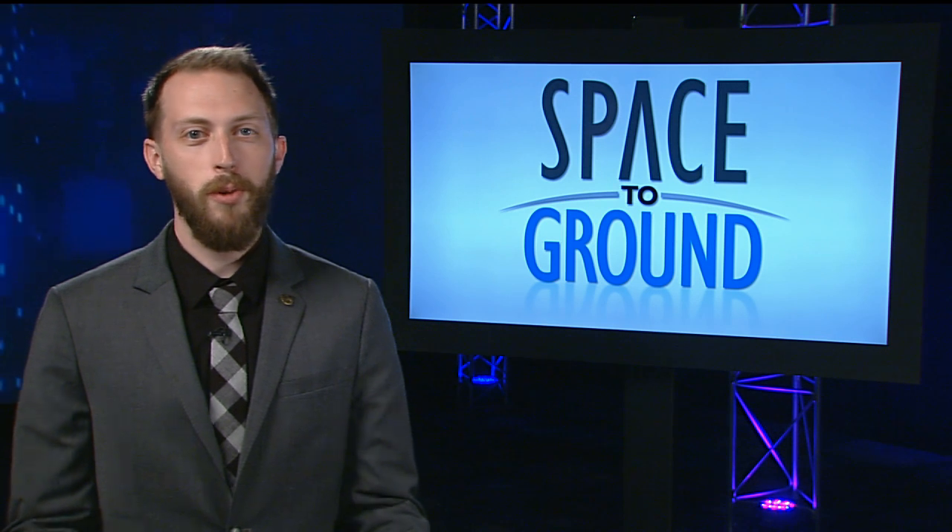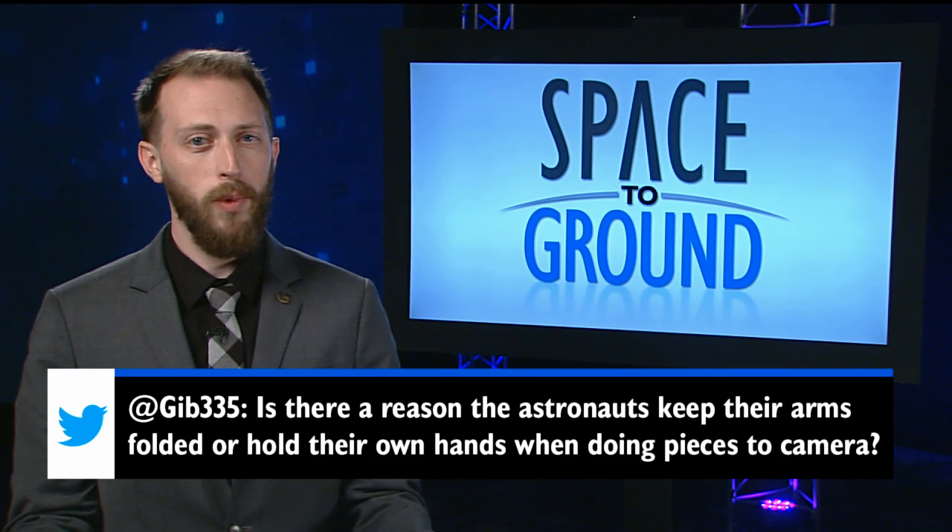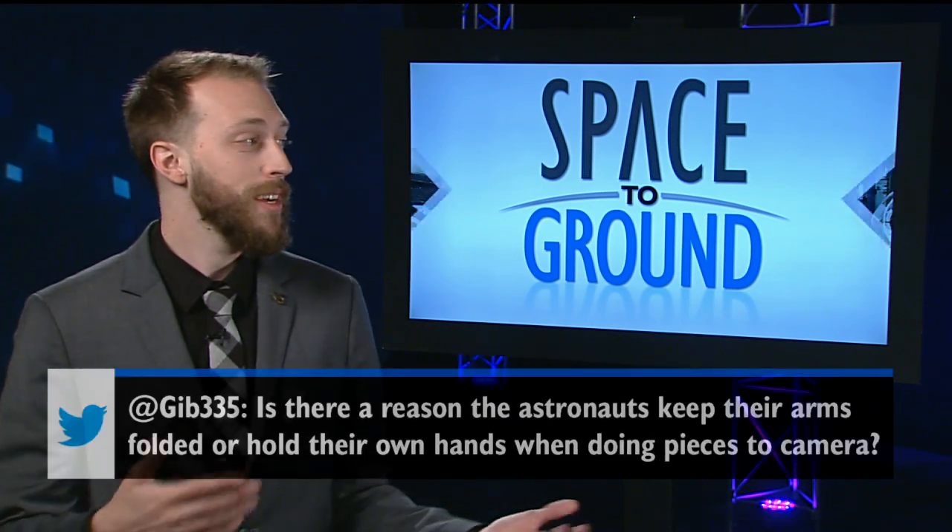This week's question is from Richard, who wants to know why astronauts keep their arms folded when they're on camera. Why don't we take that question to an expert? Scott Kelly, why do you keep your arms folded?